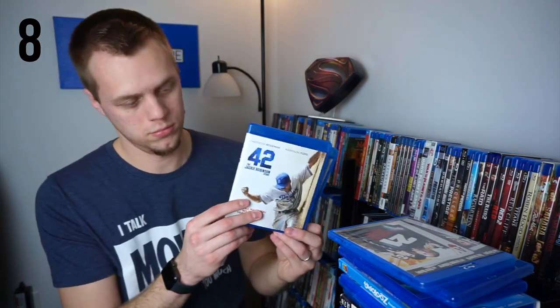Young Frankenstein — one of my favorite comedies. Zombieland and Zombieland: Double Tap. Zootopia. We are done with the Z's, moving into numbers. 10 Cloverfield Lane. 13 Hours: The Secret Soldiers of Benghazi. 21. 21 Jump Street. 22 Jump Street. 42. 500 Days of Summer. And 1917 on 4K.